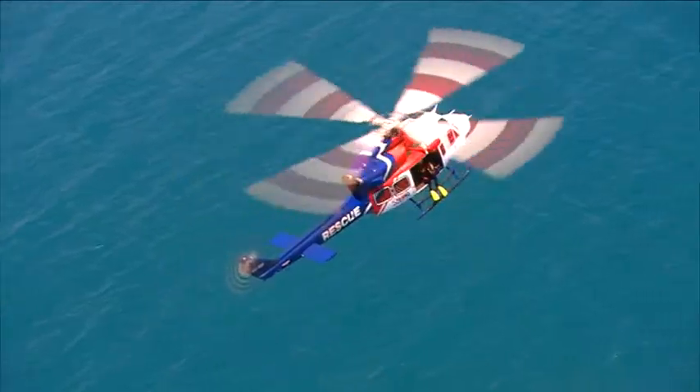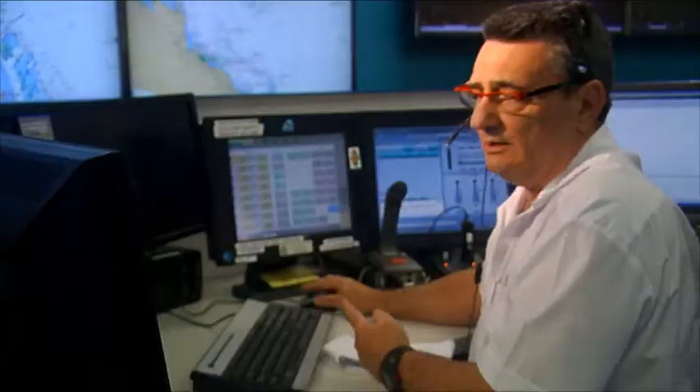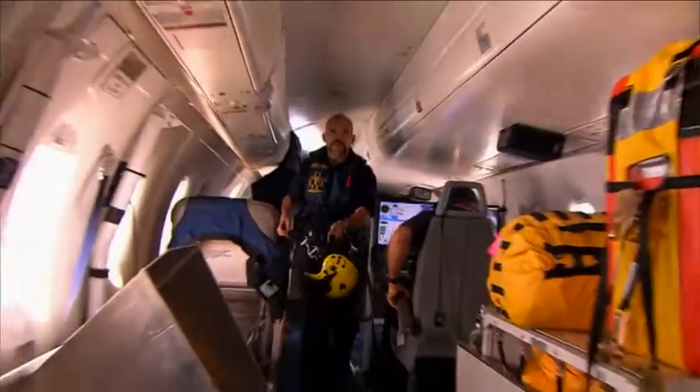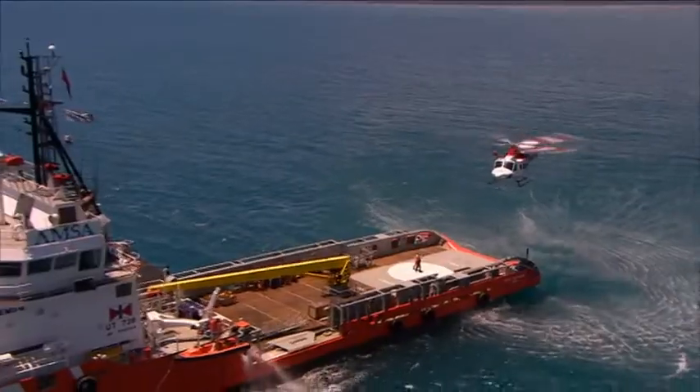ReefVTS plays an important role in incident response. They alert and provide relevant information to the emergency response teams by monitoring the situation and communicating with the ships involved.